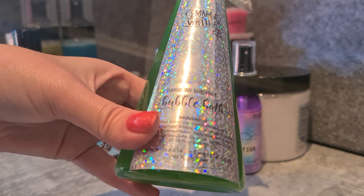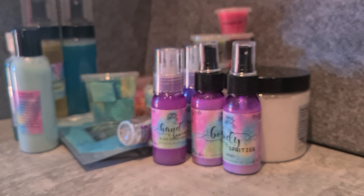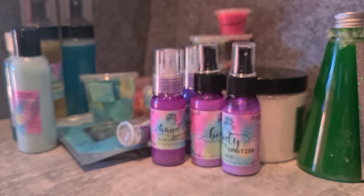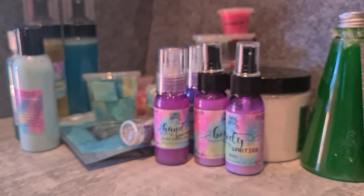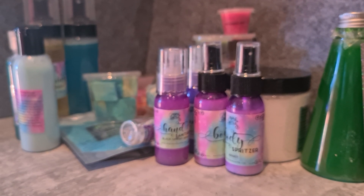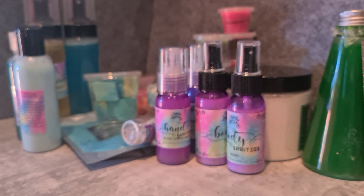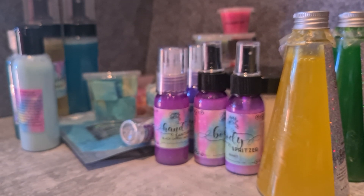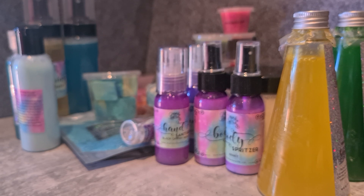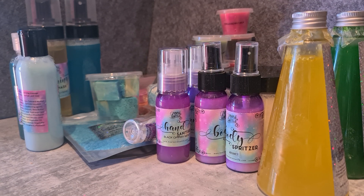Last up — a couple of bubble baths for my son. Rainbow Sherbet is that really nice fizzy sweet classic rainbow sherbet scent. And Banana Paddle Pop — I haven't tried this scent before, but it doesn't really matter because my son just likes colored liquid that gives him bubbles. It reminds me of banana lollies. And that's it — that's my Maple and Wattle haul for this month! Lots of great stuff. You'll often see her wax appear in my melts, empties, and wax picks. Thanks for watching and I'll speak to you all soon — bye!